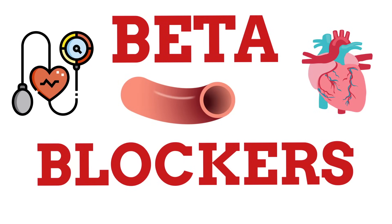Hey, welcome back to the channel. In this video, we will learn everything about beta blockers. This is great for beginners and those who are more familiar with this class of drugs — you will still learn a thing or two.